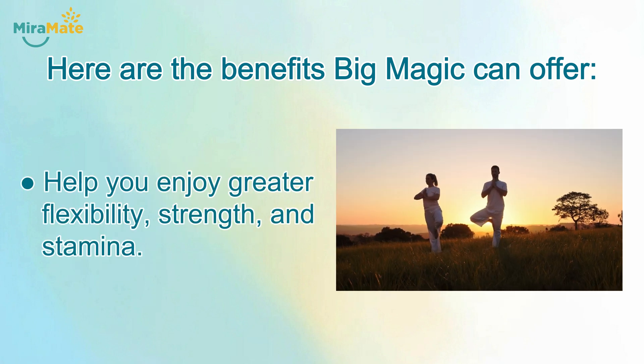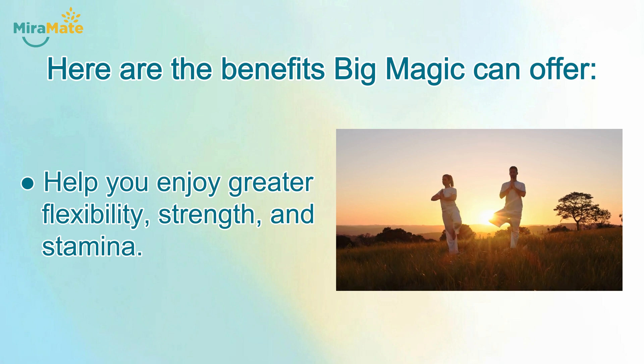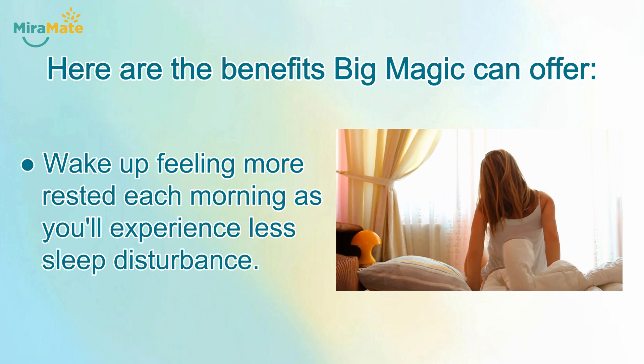Help you enjoy greater flexibility, strength, and stamina. Wake up feeling more rested each morning as you'll experience less sleep disturbance.